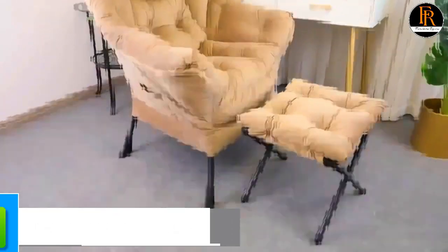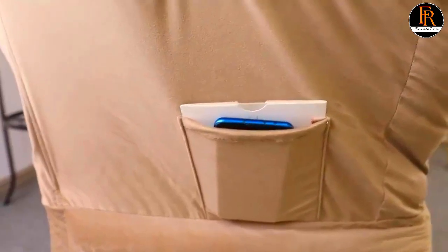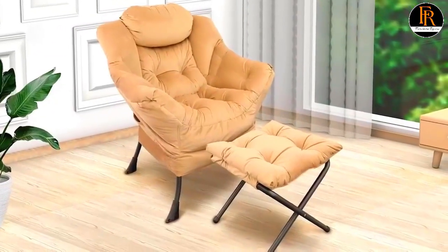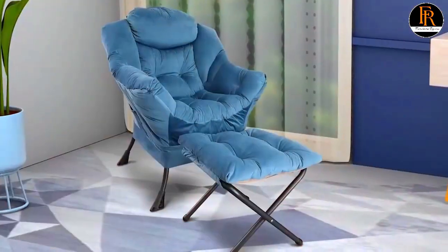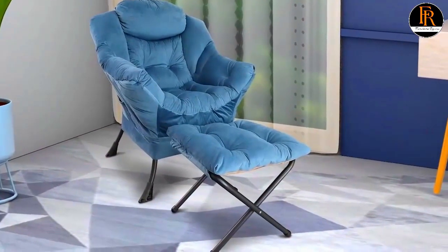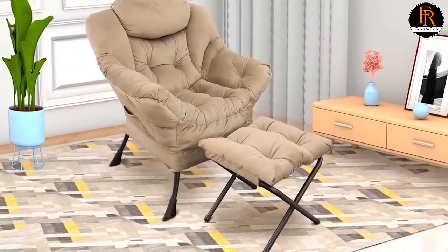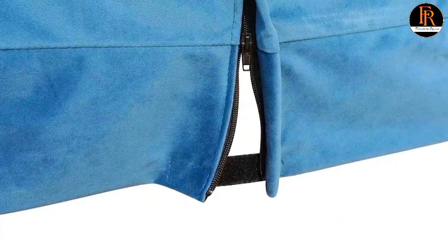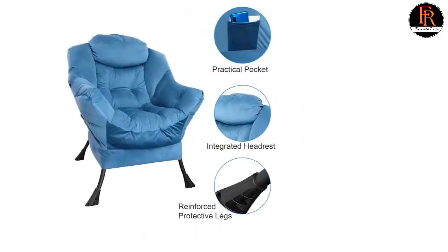Number two: Gold Sun Velvet Fabric Lazy Reclining Chair. Uses a heavy-duty round steel frame to ensure sturdiness and durability. The powder-coating finished steel frame ensures long-lasting enjoyment for years to come. The sofa chair features carefully selected soft and skin-friendly velvet fabric for the seat and ottoman. This fabric is comfortable with high tensile strength, creating a comfortable seating experience, and reclining back helps you unwind after even the most stressful day.